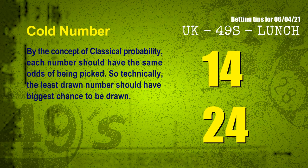In the end of this video, we have two more tips: cold numbers and overdue numbers. By the concept of classical probability, each number should have the same odds of being picked, so technically the least drawn number should have the biggest chance to be drawn. We count thousands of results and find out the coldest two numbers for next draw will be 14 and 24.